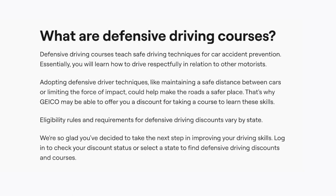Defensive driving courses teach safe driving techniques for car accident prevention. Essentially, you will learn how to drive respectfully in relation to other motorists. Adopting defensive driver techniques like maintaining a safe distance between cars or limiting the force of impact could help make the roads a safer place.